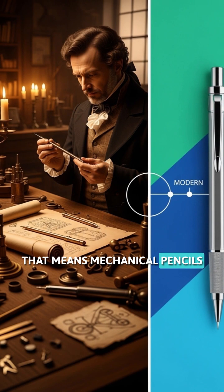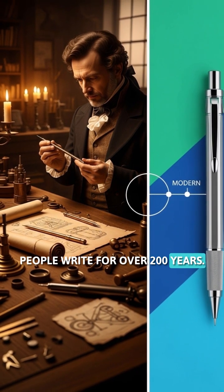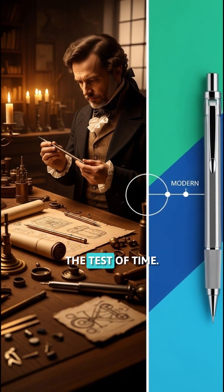That means mechanical pencils have been helping people write for over 200 years. Talk about standing the test of time.